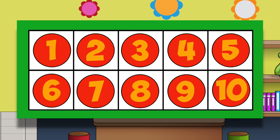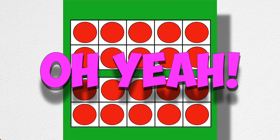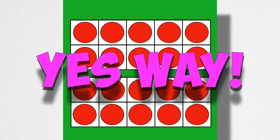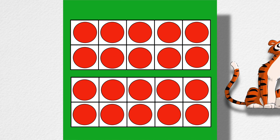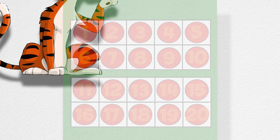Oh yeah, yes way, I can help tiger today! Two ten-frames make a twenty-frame. Two ten-frames make twenty. Thanks, now I can figure out what ten plus seven is.